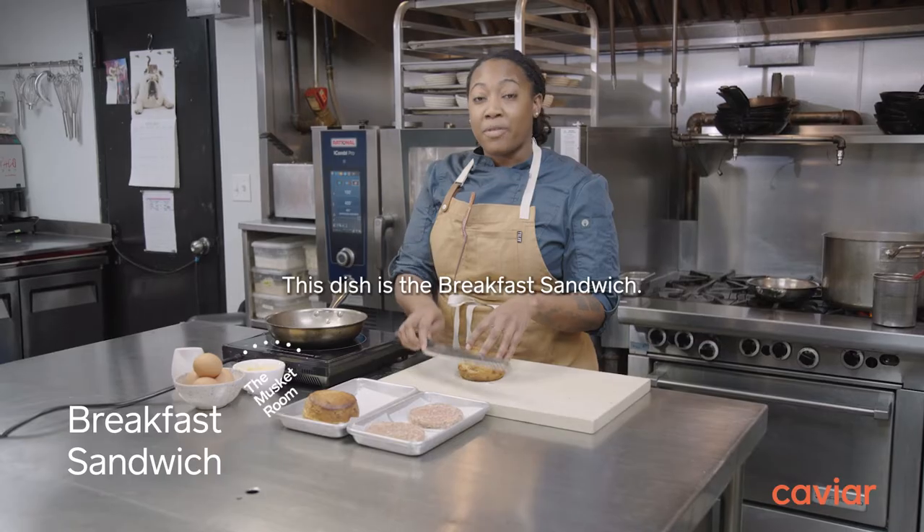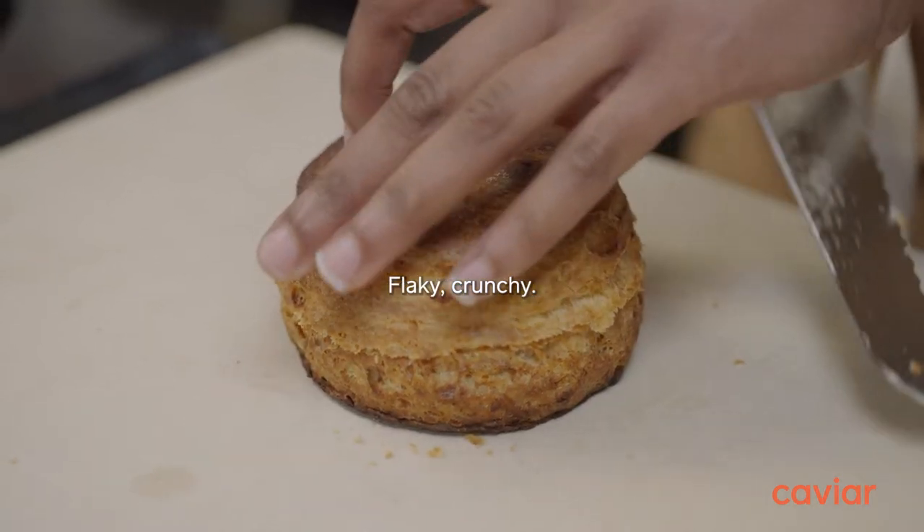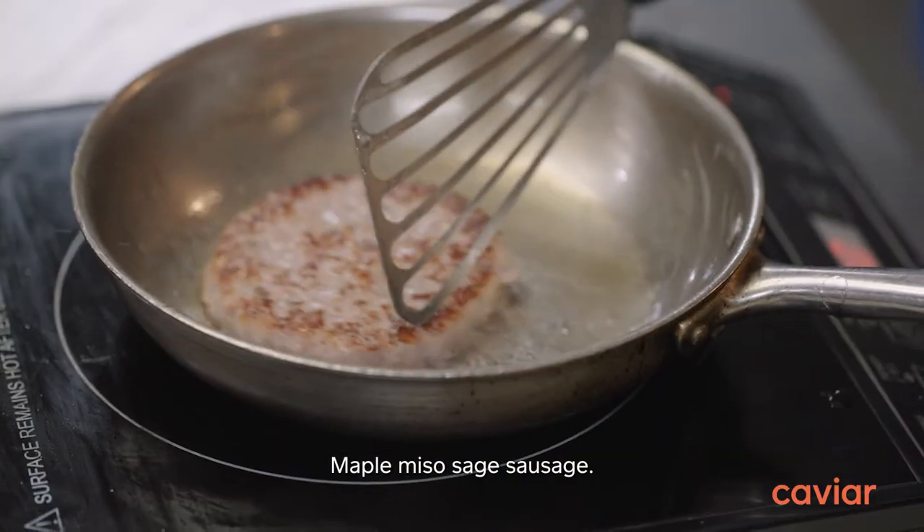This dish is the breakfast sandwich. It has a house-made buttermilk biscuit — flaky, crunchy — with maple miso, sage sausage.